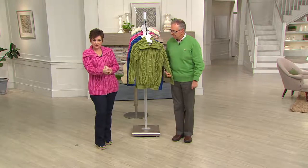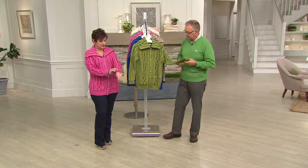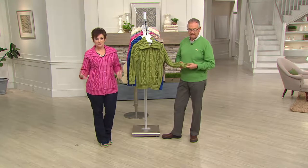He did this beautiful plated effect, which he'll explain in a moment. And this is exclusive to QVC — so even if you traveled over to Ireland and tried to find this sweater, you could not. This is only here at QVC.